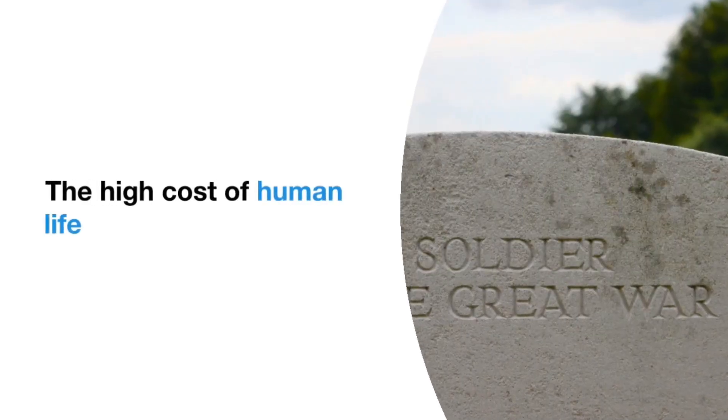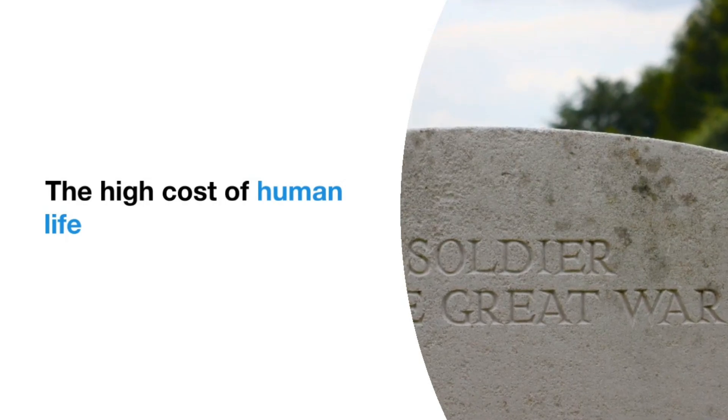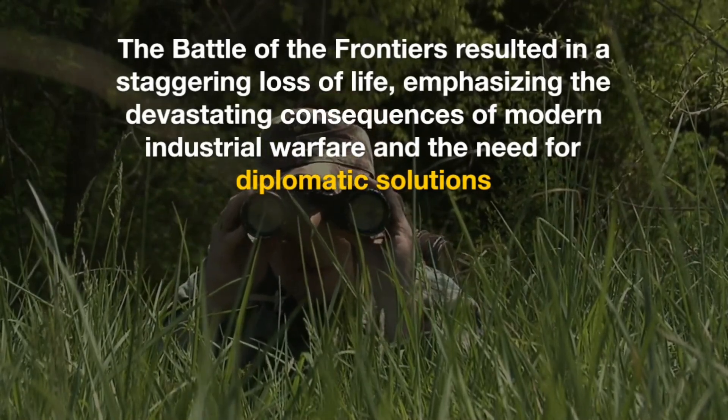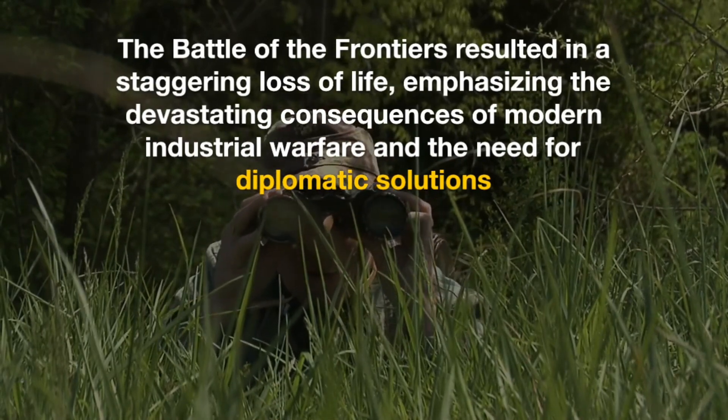The High Cost of Human Life: The Battle of the Frontiers resulted in a staggering loss of life, emphasizing the devastating consequences of modern industrial warfare and the need for diplomatic solutions.